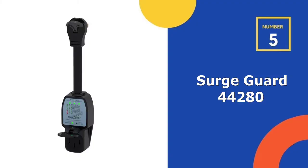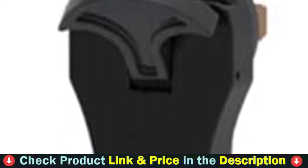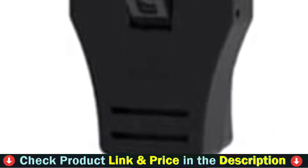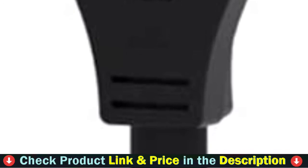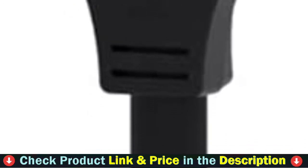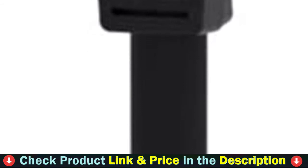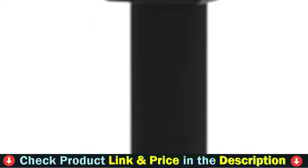Number 5 in our Top 5 Best Surge Protector for RV list is SurgeGuard 44,280 Surge Protector. SurgeGuard's Model 44,280 is perfect for pop-ups and travel trailers, identifying faulty park power and protecting from surges. Its easy-to-read LED fault chart provides simple power analysis and tests and indicates for the following: Open Neutral, Open Ground, Reverse Polarity, Open Circuit/No Power, Surge Protection Status, and Overheating Plug Receptacle.